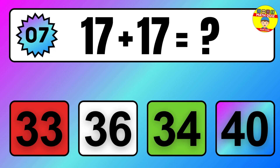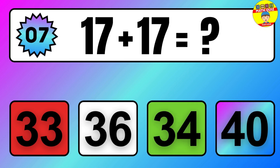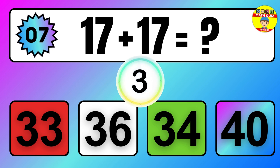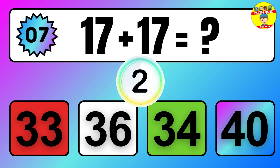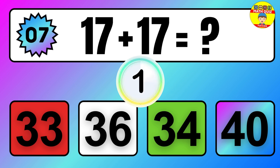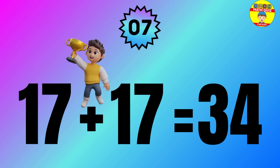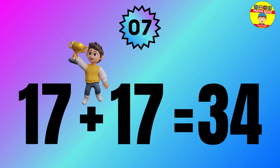Question: 17 plus 17 equals what? The answer is 17 plus 17 equals 34.